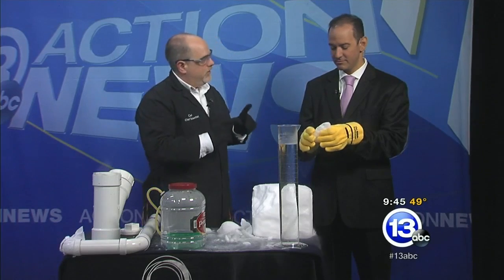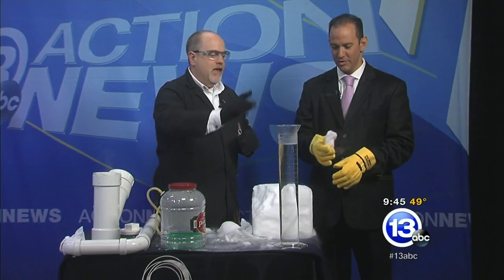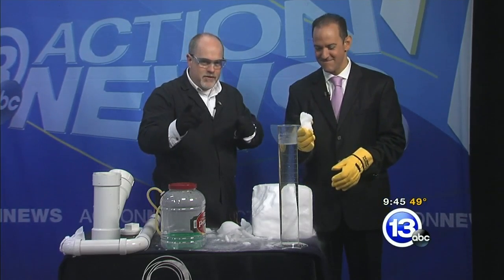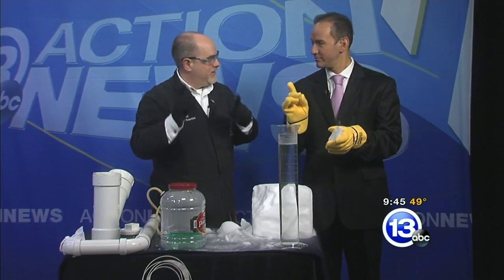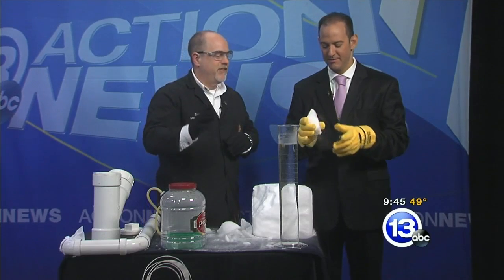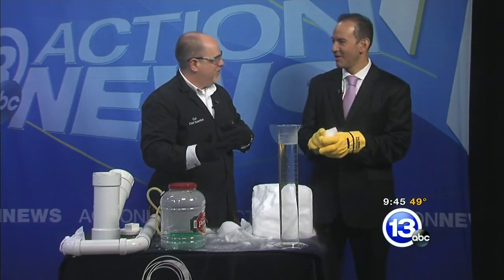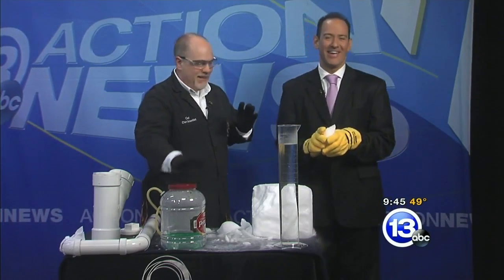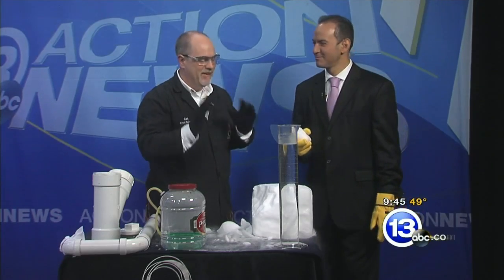Now we're going to do a little experiment here. We're going to drop it into this container of water. Mrs. Rentner's class, if you're watching right now, this is time to pause and make some predictions. I found out, Tony, that there are teachers out there that use these segments as a teaching tool — she teaches somewhere and used these in the classroom.